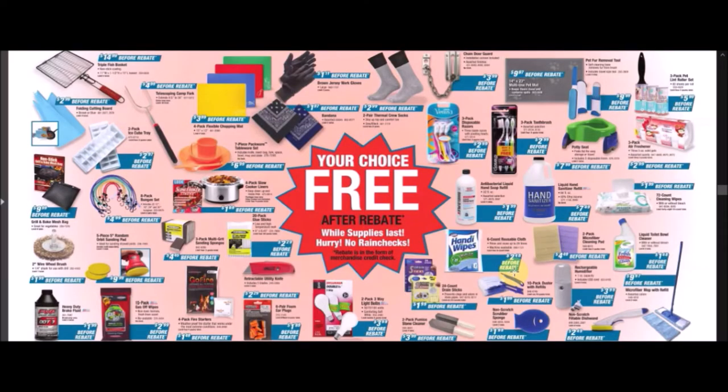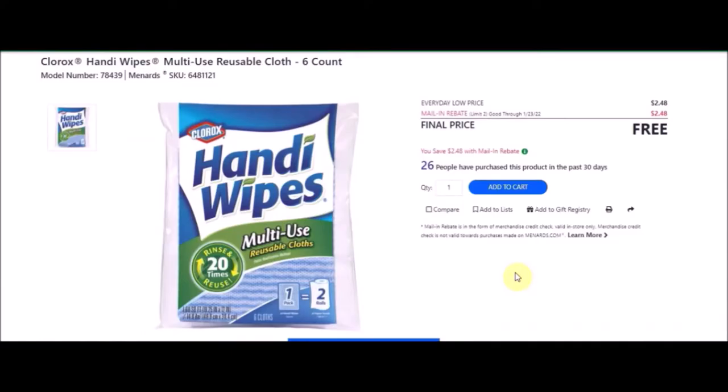We have the six-count reusable cloths — Clorox Handy Wipes multi-use reusable cloth, six count. SKU number is 6481121. Everyday low price is $2.48. Mail-in rebate with a limit of two of $2.48, making the final item free.